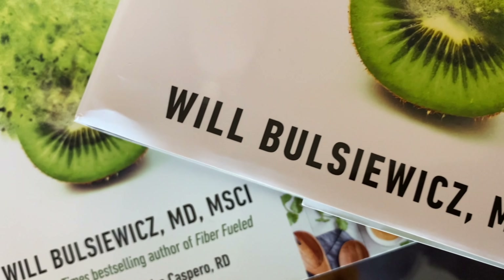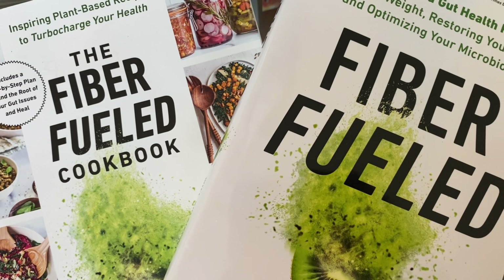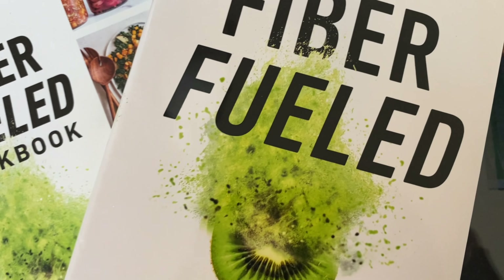Then I read a little bit of 'Fiber Fueled.' I'm rereading this book — Fiber Fueled has definitely changed my life and is the reason why I've increased my variety. I did read a little bit of that today.